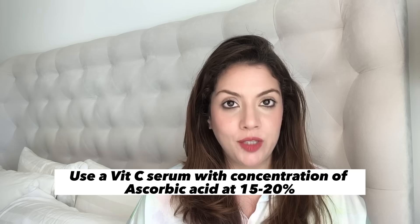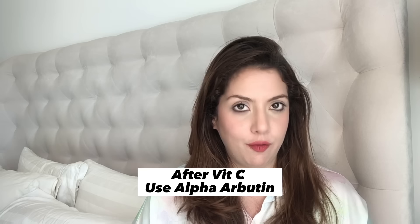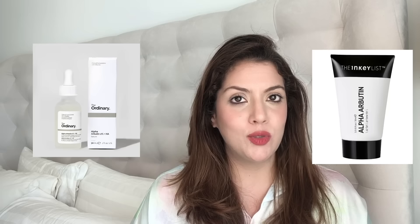After the optional steps, you begin your actual morning skincare routine. If your skin is normal to dry, normal to combination, or sensitive, you will use a Vitamin C Serum — at a minimum concentration of 15 to 20% Ascorbic Acid. After applying Vitamin C Serum, wait about a minute for it to absorb, then apply 2% Alpha Arbutin Serum on top.